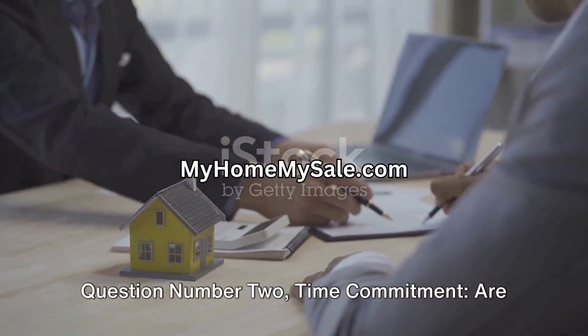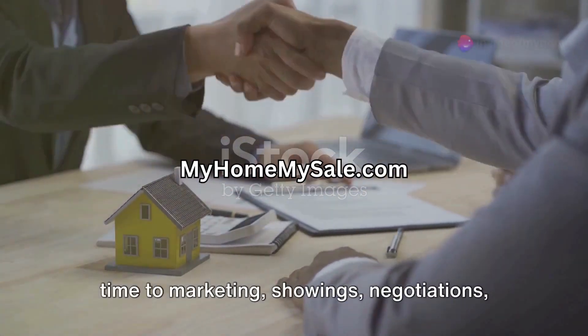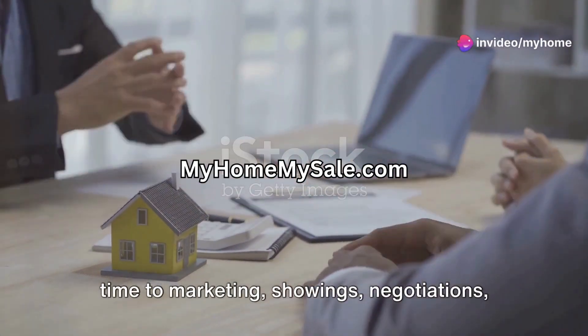Question number two: time commitment. Are you comfortable dedicating significant time to marketing, showings, negotiations, and paperwork?